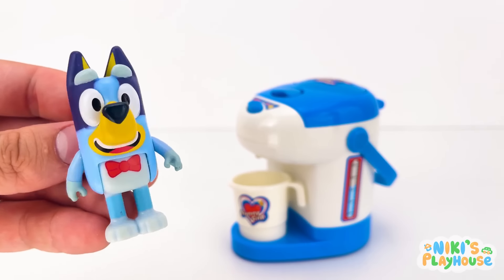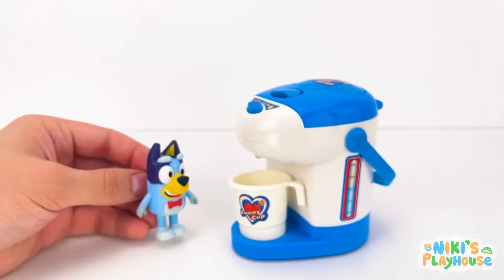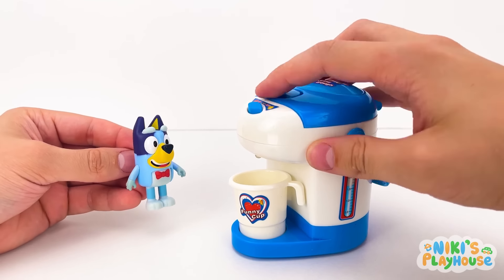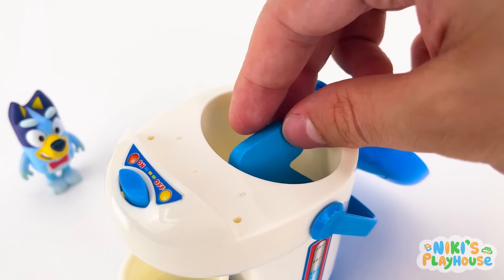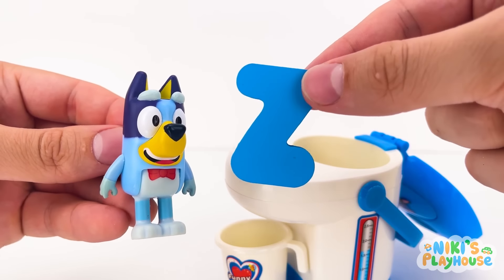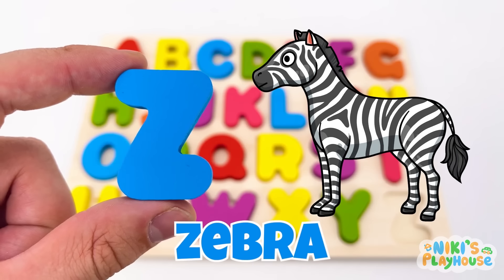Wow, cool juice machine! I'd like strawberry juice. Why isn't it working? That's where you were hiding! Z is for zebra! Z-Z-zebra!